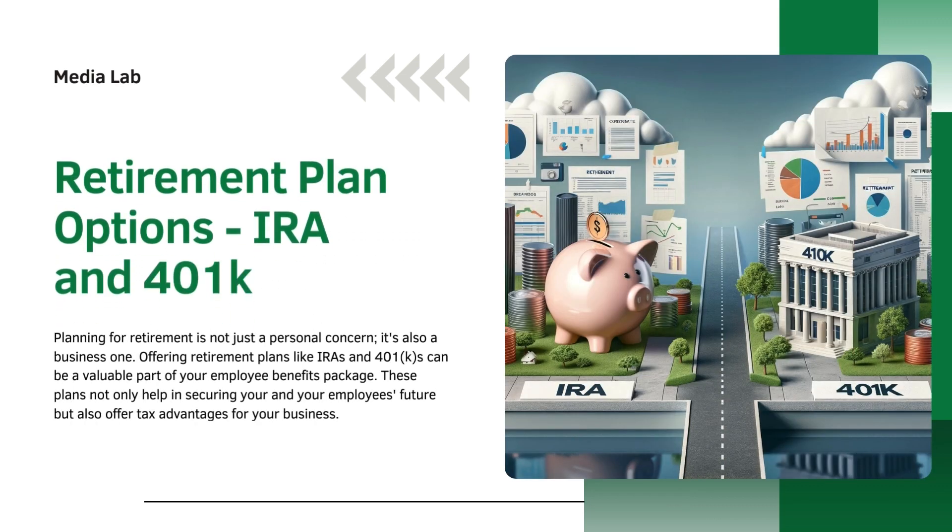Second is retirement plan options: IRA and 401k. Planning for retirement is not just a personal concern, it's also a business one. Offering retirement plans like IRAs and 401k can be a valuable part of your employee benefits package. These plans not only help in securing your and your employees' future, but also offer tax advantages for your business.